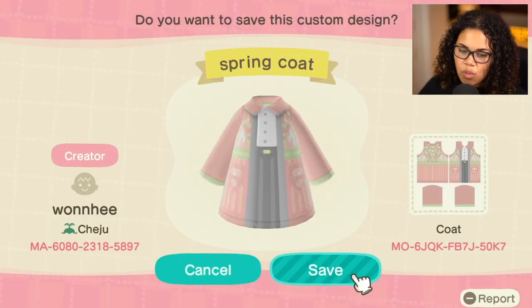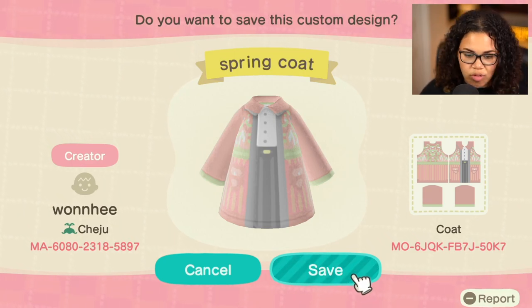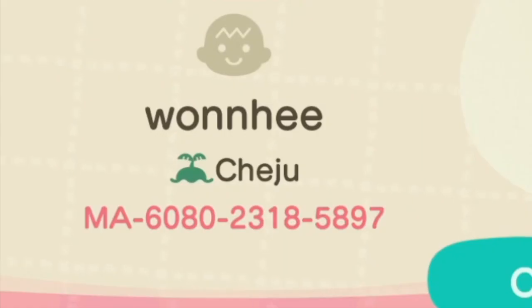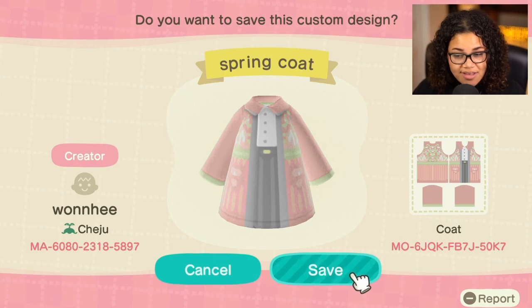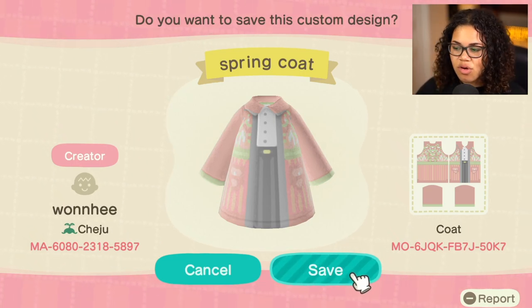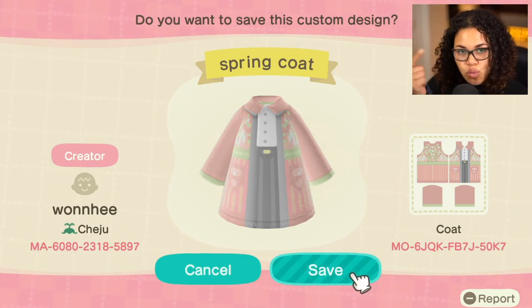This is from Sheiju — I don't know if I even pronounced that correctly — and this is their Career Coat. If you want to check them out, I think this person is super talented. I love the very soft pastel colors of their stuff, so if that's your aesthetic, you know who to hit up.